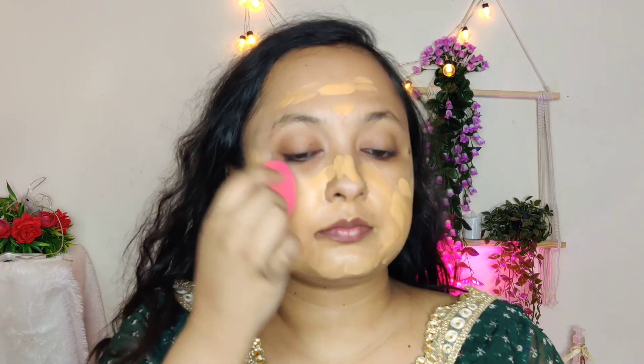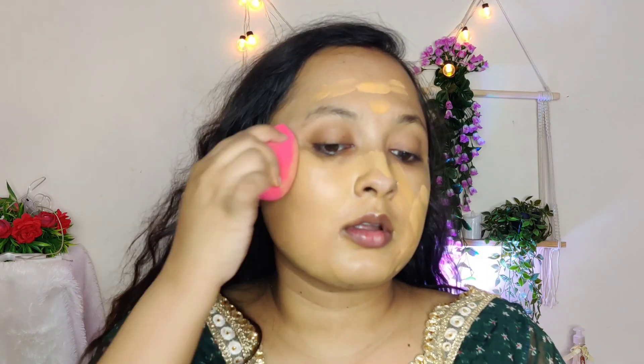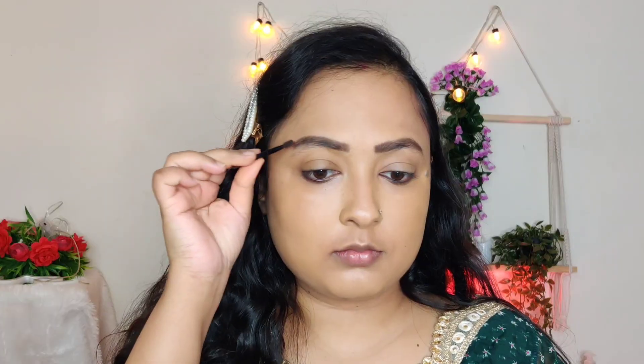After that I am taking this foundation — all shades and everything will be in the description box so please check it. It is a little yellow on my skin but gives a matte finish, so if you sweat a lot it will help. I will blend it with a beauty blender. I have not used a primer because I wanted to keep it simple and easy for you. Please take your time and wet your beauty blender.